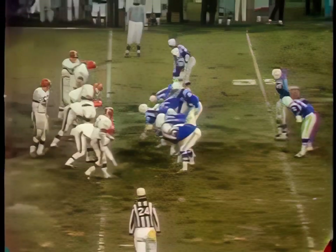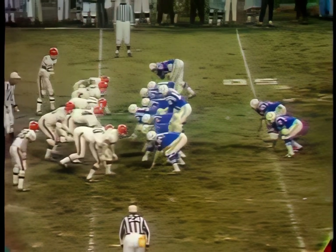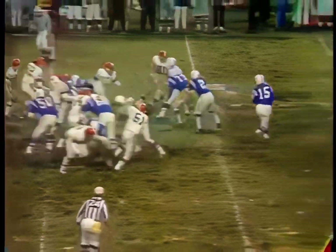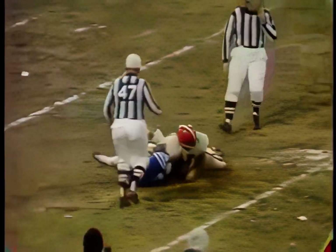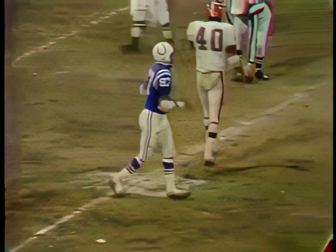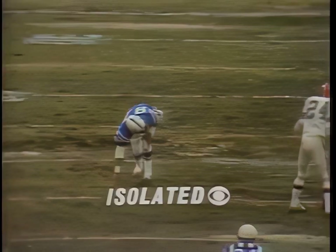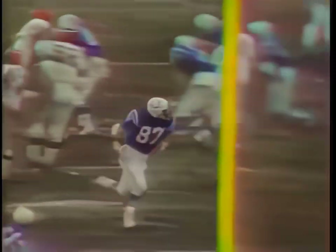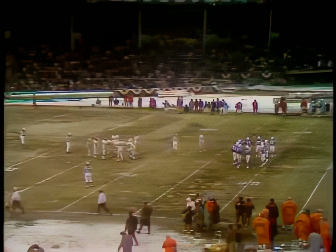Third down and a yard for the Colts, and Tom Mitchell is in as tight end along with John Mackey. Hill and Brown in the backfield. The fake to Brown — third down — the pass to Richardson, he caught the ball, Barnes brings him down inside the 20-yard line. Shades of Unitas and Bart Starr with a third down call by Earl Morrall — just sort of had a feeling he was going to fake the run and throw to Richardson, who was wide open early, but Barnes made a great recovery. First down.